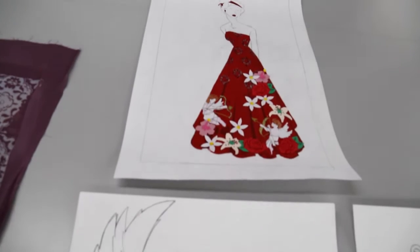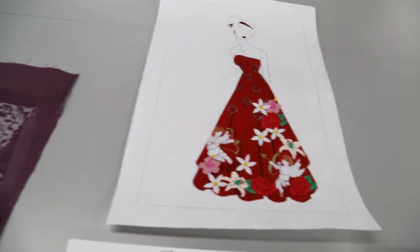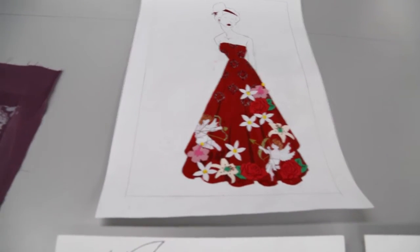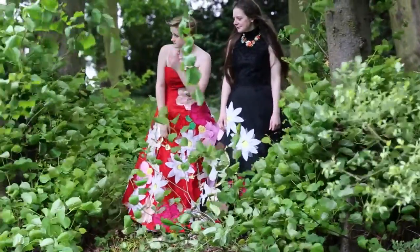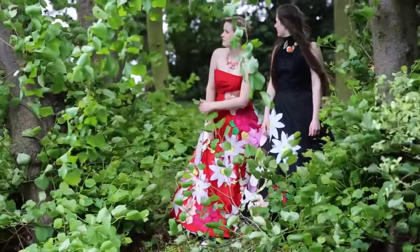This is my design here. It's a set of two because we had to make a collection. There's one red dress and one black dress — one's styled with a high neck and one's a lower neck.